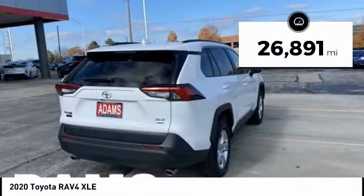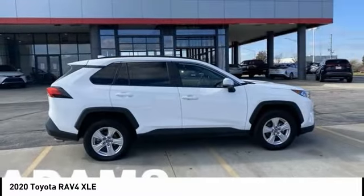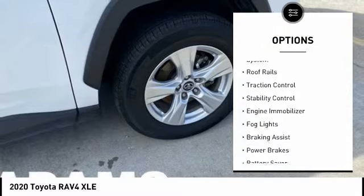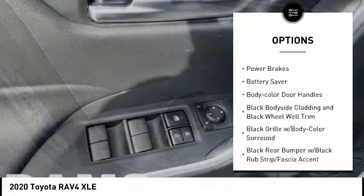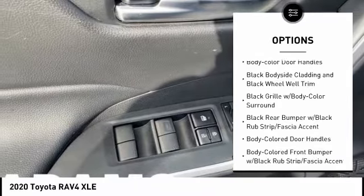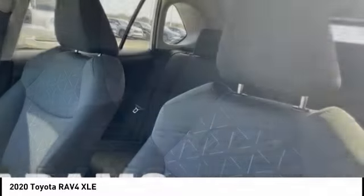This vehicle has less than 30,000 miles. Here are some of this vehicle's great options: tire pressure monitoring system, roof rails, traction control, stability control, engine immobilizer, fog lights, braking assist, power brakes, battery saver, and body color door handles.